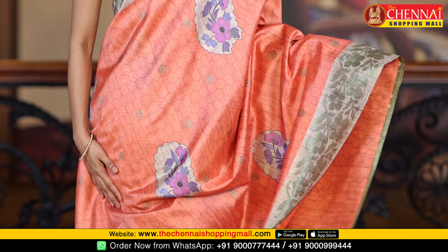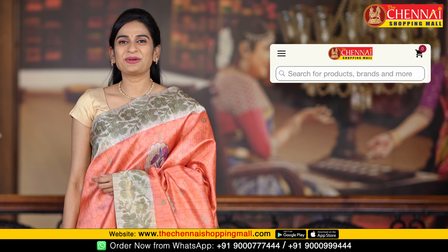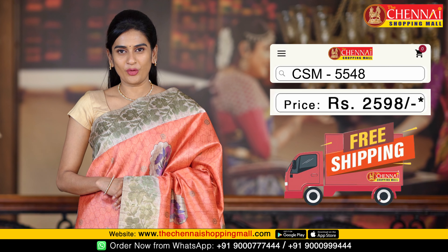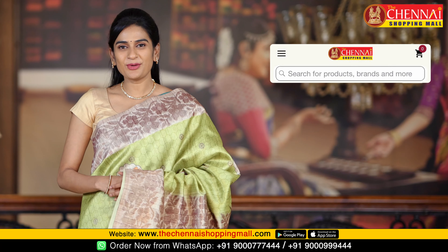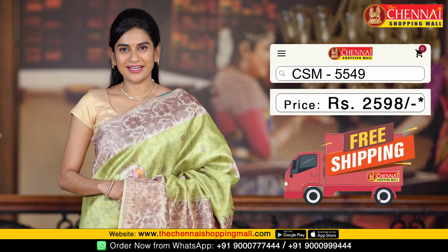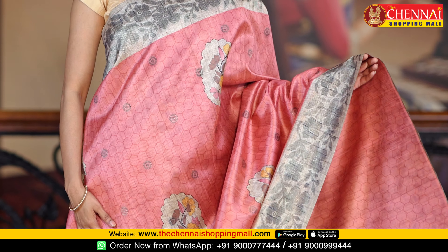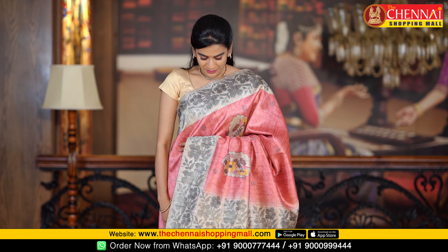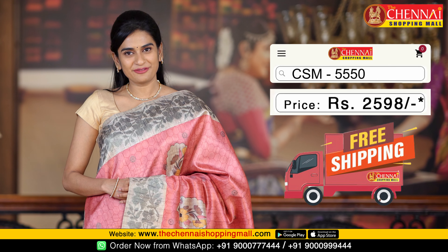The next color combination is coral and tan. Saree code CSM5549. The last saree of this design is onion pink with tan color combination — a beautiful color combination. Saree code CSM5550.